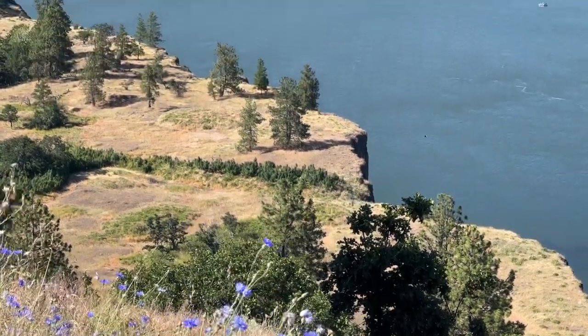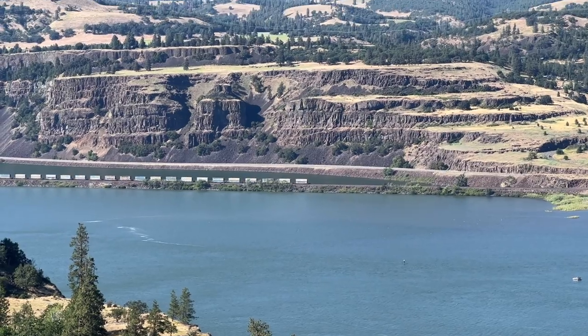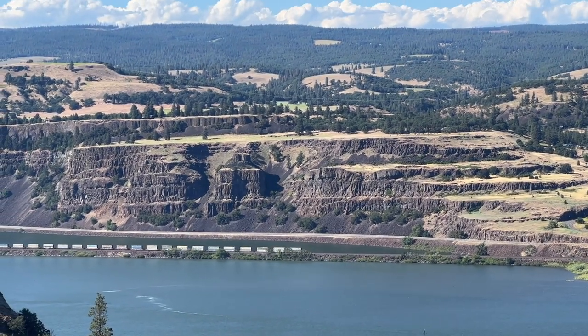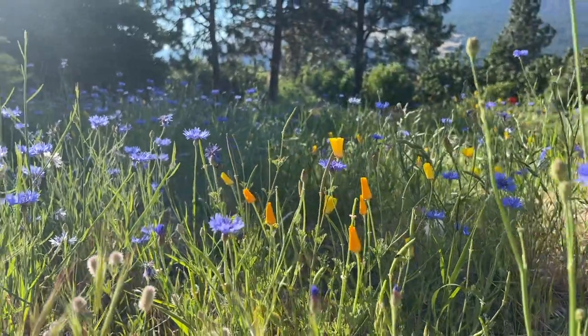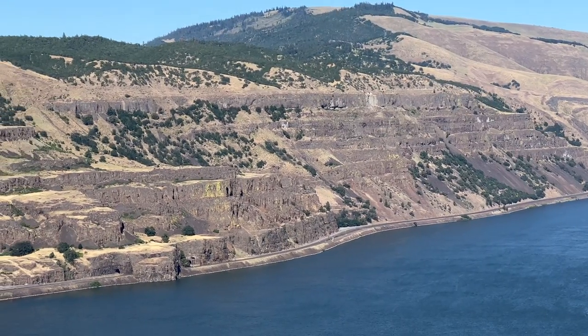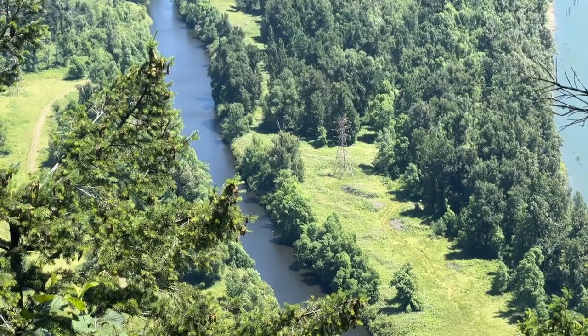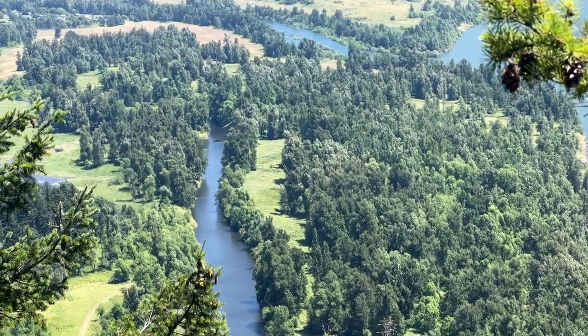I drove a little bit farther east to the Dells, and it's insane how much different the climate is there. One of the guys at the winery told me that every mile east you go of Portland, you lose an inch of rainfall per year or something like that. It makes total sense because the farther east you go, it becomes like a high desert climate — super brown and totally different from where I was staying, which is extremely green and very beautiful.